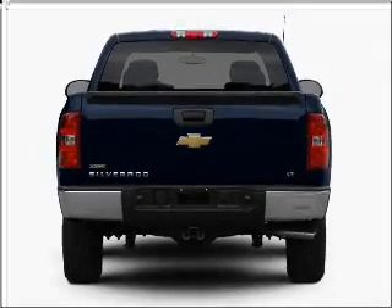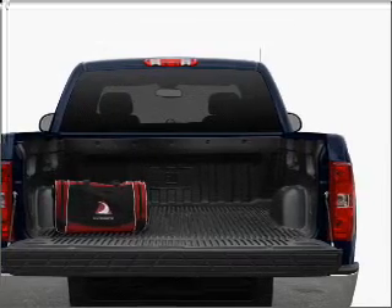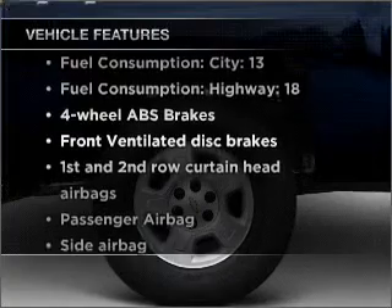With a powerful eight-cylinder engine connected to a smooth-shifting automatic transmission, you will appreciate the safety feature of anti-lock brakes. Plus, enjoy these notable features that are included in this vehicle.